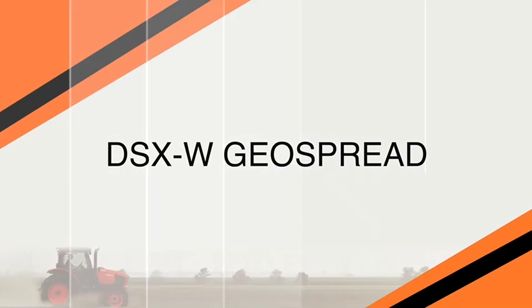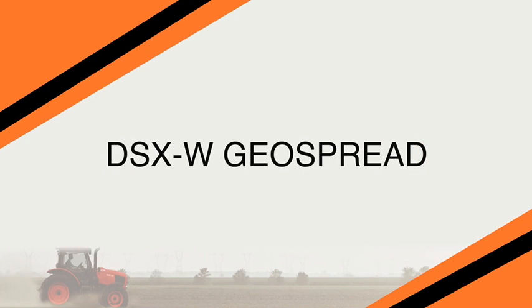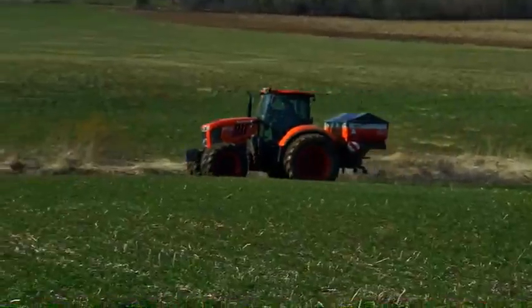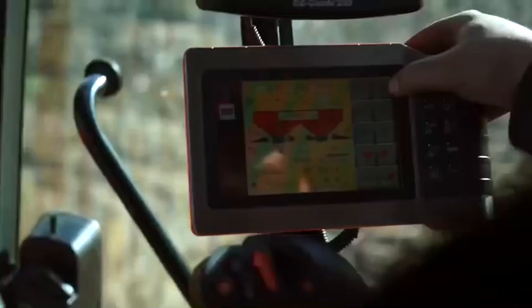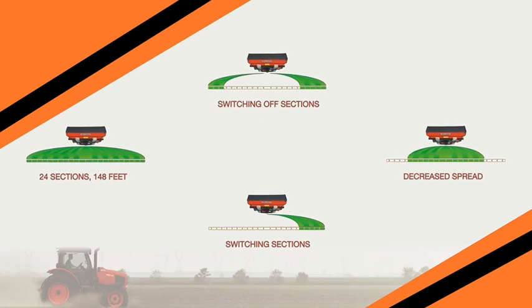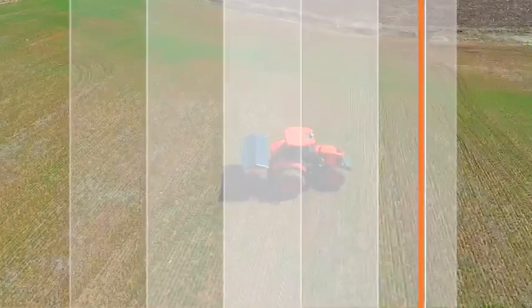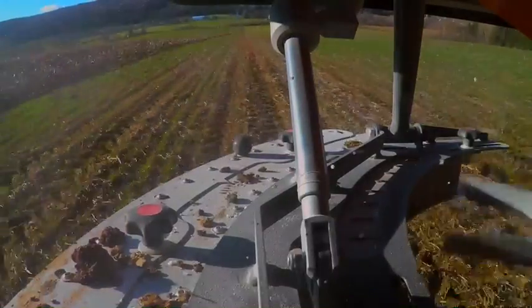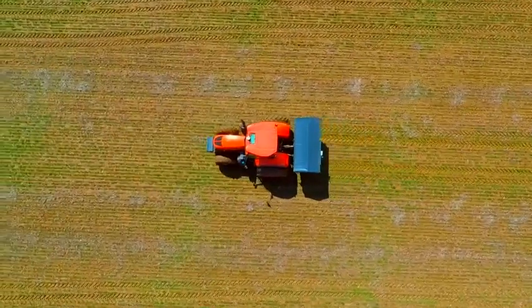We have the Kubota DSXW Geospread — it's a Kubota made product for fertilizer spreading. It's a section control fertilizer spreader with industry leading section control up to 24 sections, which is great for oddly shaped fields to prevent overlap. It's modern yet very user friendly. Another great feature is the trim flow or border spreading control kit, which prevents spreading into ditches or on roadways and gives you more accurate spreading.